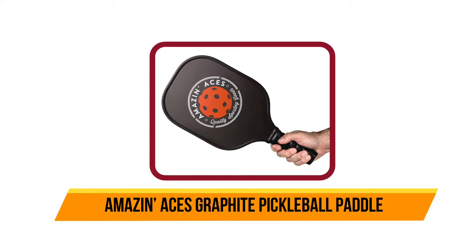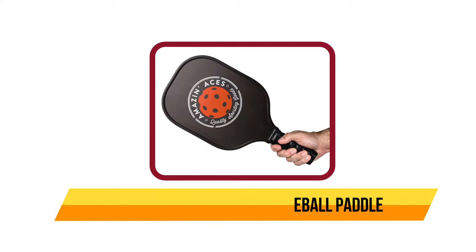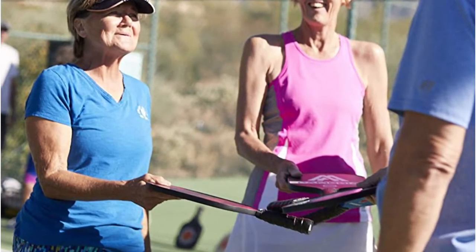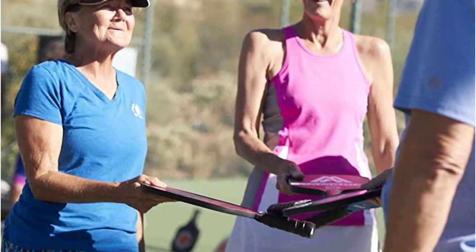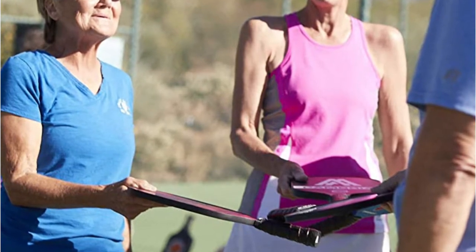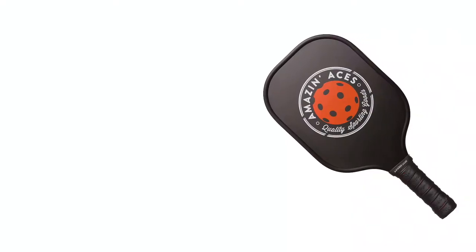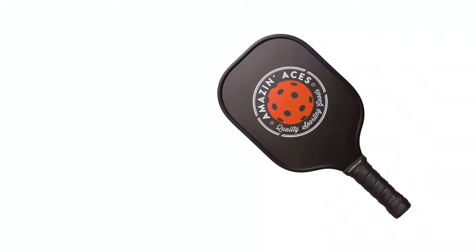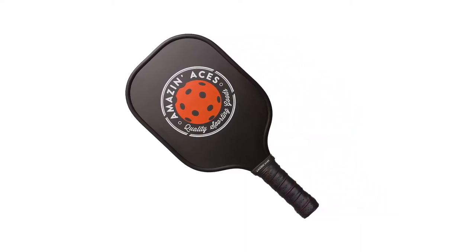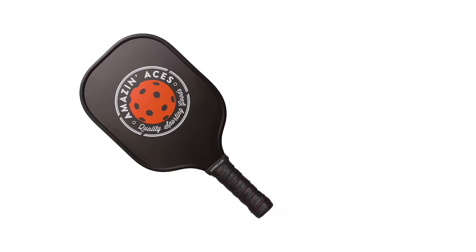Number 4: the Amazing Aces Graphite Pickleball Paddle. If you are a beginner seeking a light yet durable paddle, then this is the right product. It features a graphite face and honeycomb polymer core that offers strength and reliability. The graphite face provides a pleasant pop while the honeycomb polymer core gives amazing feel and touch. This product is high quality and yet affordable, with guarded edges offering protection from scrapes when the paddle hits the ground.